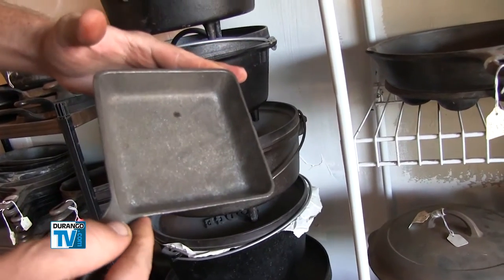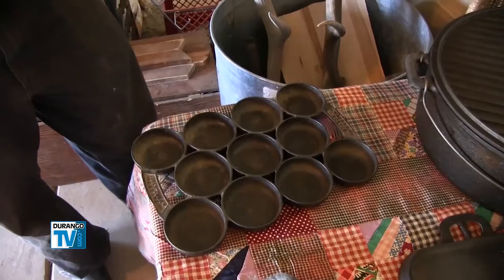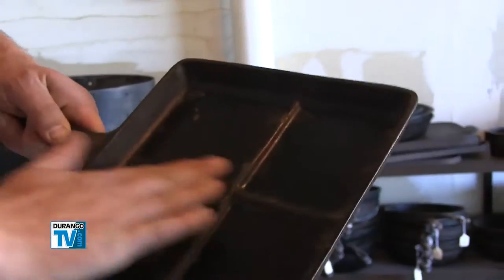I really appreciate the craftsmanship of the old pieces, and that's what I have here — a lot of the historic American-made pieces that aren't in production anymore.